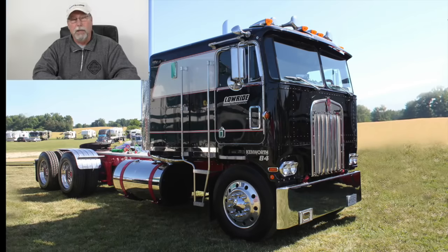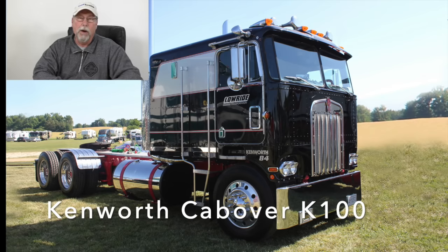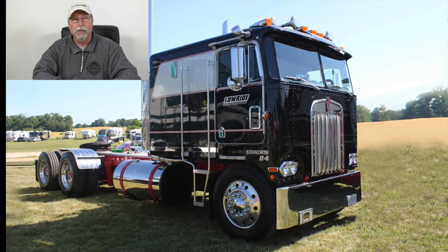Number two on my list, believe it or not, is another cab over — and it's another Kenworth as well: the double bunk cab over Kenworth, the K100. They were an amazing truck; inside they were just the size of a small condominium. They rode really well, turned really well, did everything really well. The upholstery was nice, not too bad to get at the motor, and a sharp looking truck — you really snapped your head when you saw one of those things coming down the highway. They were a classic truck, fairly expensive, but really sharp looking.